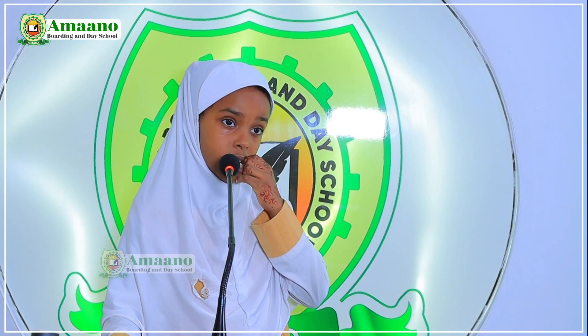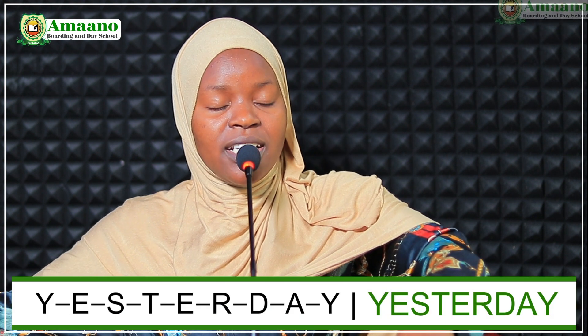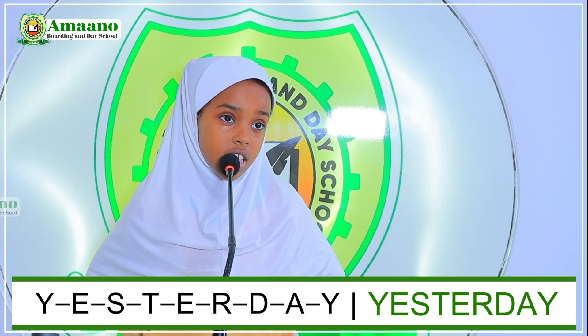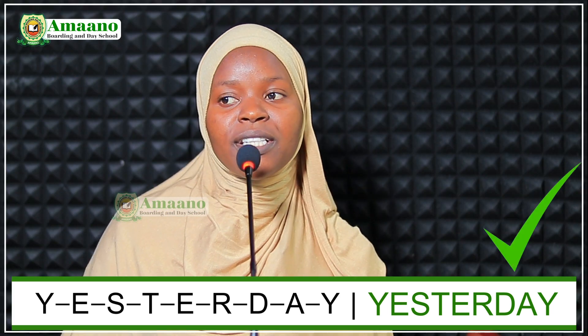We have Munira. Munira, choose a number between thirty-three and forty. Number forty. Spell the word 'yesterday.' Y-E-S-T-E-R-D-A-Y. Good. Can we clap for Munira? Thank you so much.